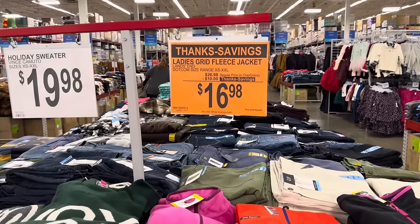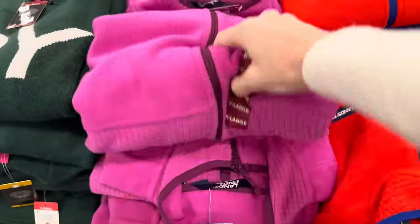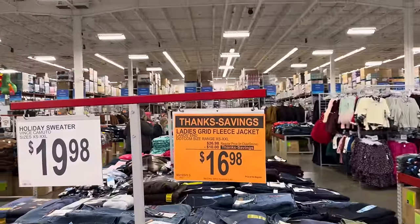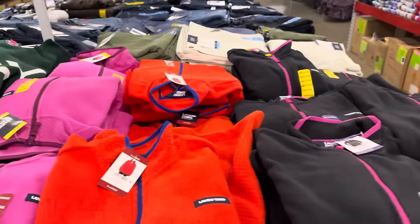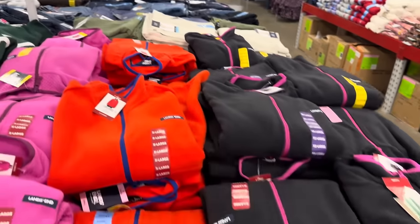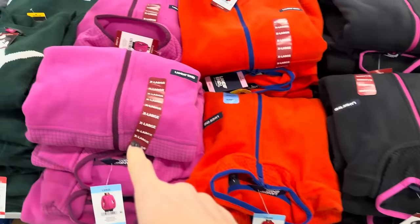The Lanzan Ladies Grid Fleece Jacket — $10 off, making it $16.98. I'm thinking this is the grid right there. This is going from sizes extra small to extra extra large, no limit, as many as you want. There is the pink, there's the orange, and there's the black with kind of the pink zipper action and trimming. Which one's your fave? I'm probably going to go for that one, although this pink one's kind of fun.